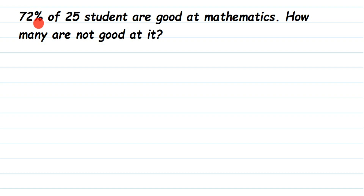So if 72 percent are good at mathematics, we know the total percentage is 100. Out of 25 students, 72 percent are good, so how many are not good? We're going to subtract from 100 percent.